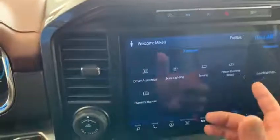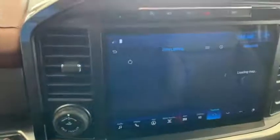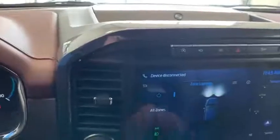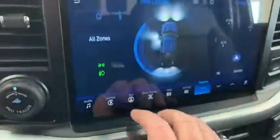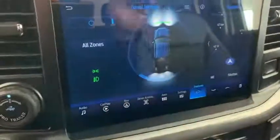Another cool feature is the zone lighting. You can turn it on and switch it to different sides. I can have this at night, in any area — if I'm working on the back of my truck or working on the side of my truck, I've got zone lighting. Super awesome.